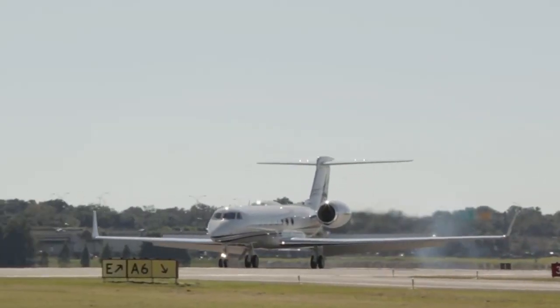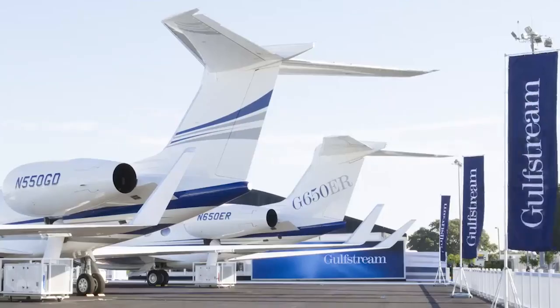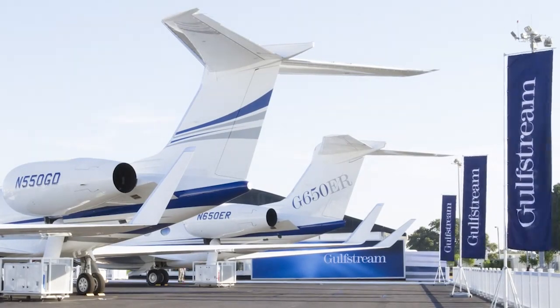Hello Aviators, Sky here, and we continue traveling the world of expensive and luxury corporate jets with one of its flagships, Gulfstream Aerospace.